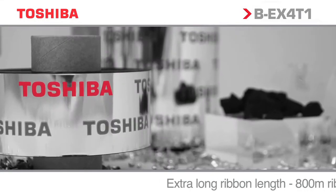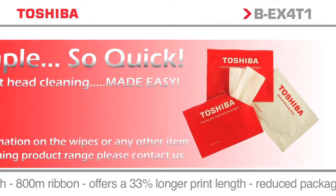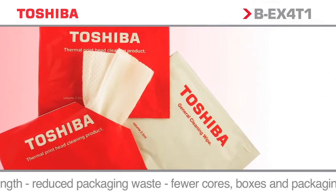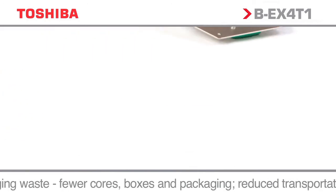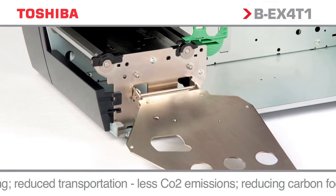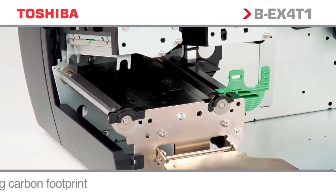Toshiba can offer a total solution including a full range of approved media, labels, consumables and cleaning products. A worldwide support network in the majority of countries provides essential peace of mind that, once installed, the printers will be serviced and maintained by experienced engineers and service staff.